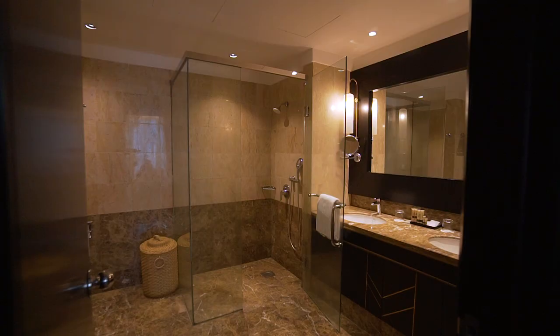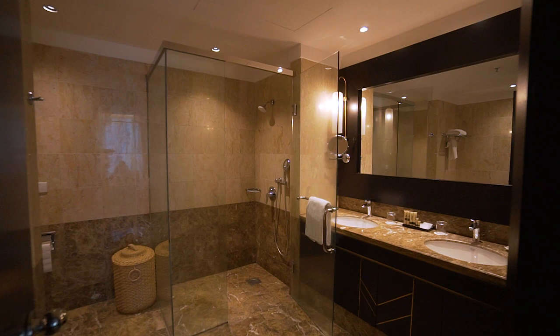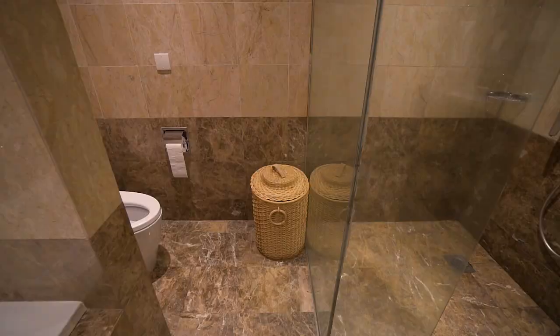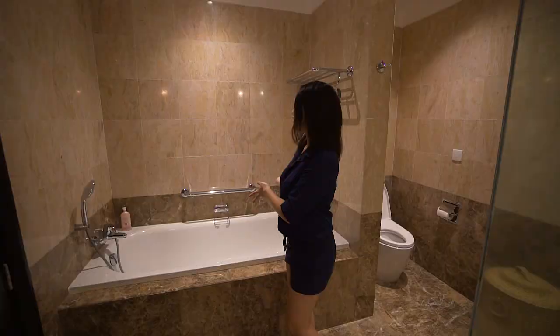And this is the master bedroom toilet. It comes with two sinks and a huge mirror. This one comes with a shower, and it comes with a bathtub as well.